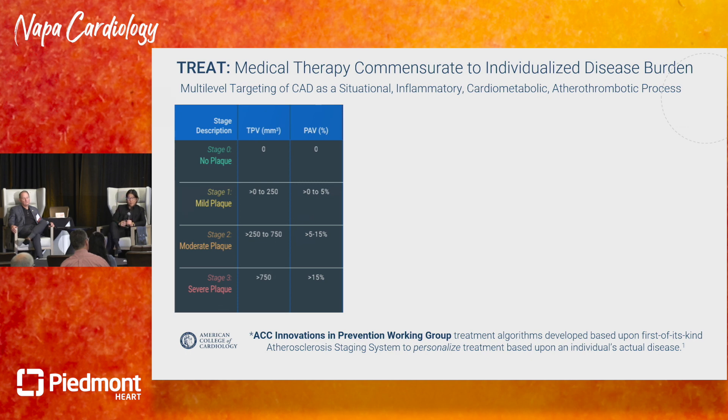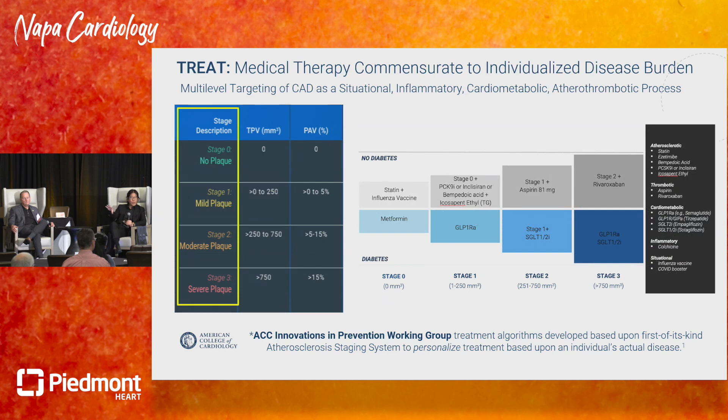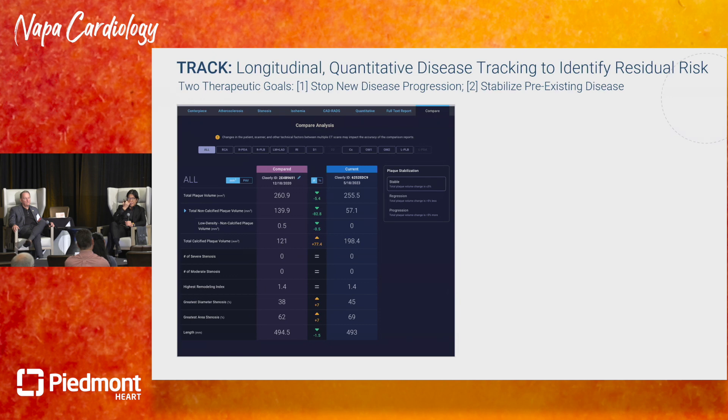Every other disease is staged — Alzheimer's, cancer, heart failure, asthma — but atherosclerosis has never been staged. A staging algorithm was developed based on total plaque volume and percent atheroma volume. Treatment intensity is set to be commensurate with disease burden. The treatment approach targets not just LDL lowering but also atherothrombotic, metabolic, and inflammatory mechanisms — incorporating rivaroxaban, semaglutide, tirzepatide, SGLT2 inhibitors, and even situational factors like the flu vaccine, which yields about a 35% reduction in MACE events.